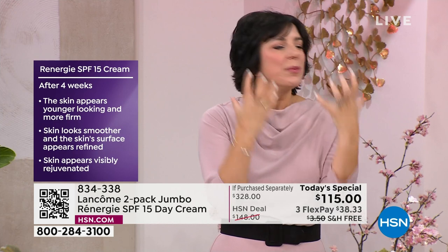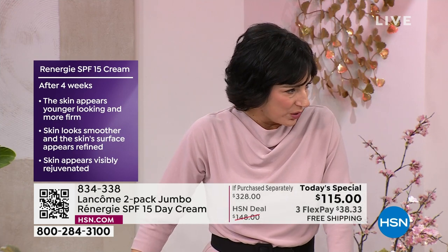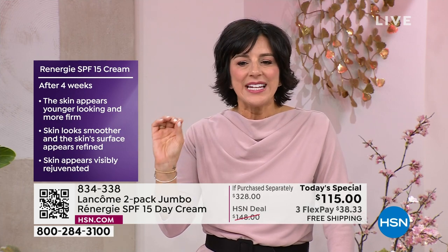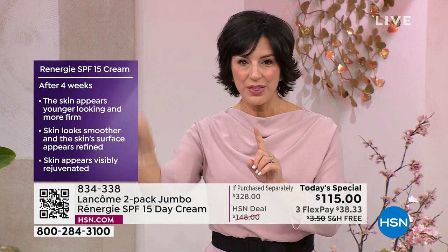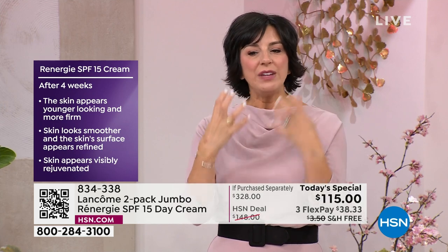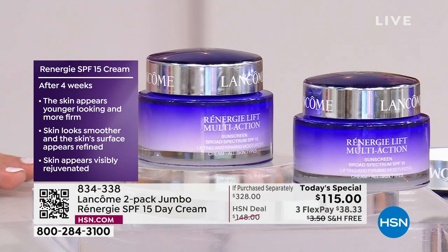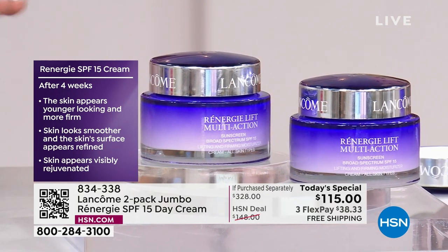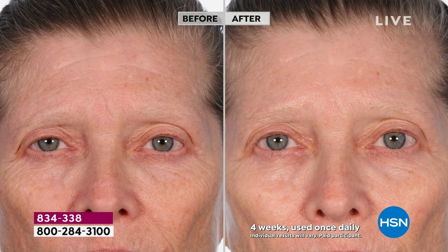The results don't stop — they continue and continue. Look at all the skin. There is your proof of the results you can expect. I see softening of all the fine lines and wrinkles. I see a more illuminated, brighter, younger-looking skin. When I look at her cheek area, it looks a little more plump — that firming, tightening, and lifting we've been talking about with Rennergy.